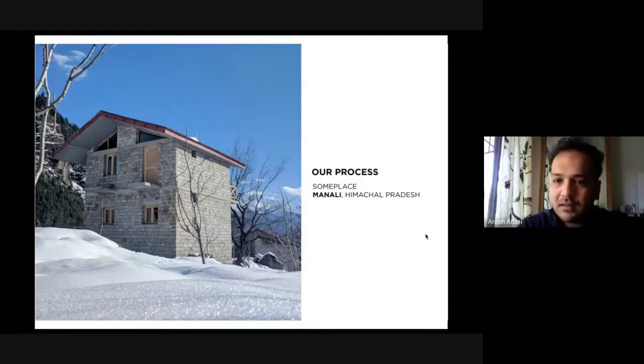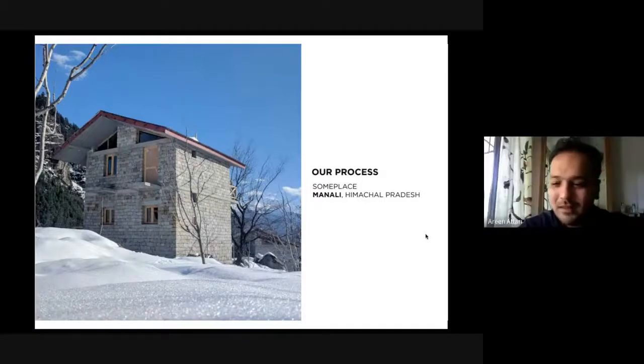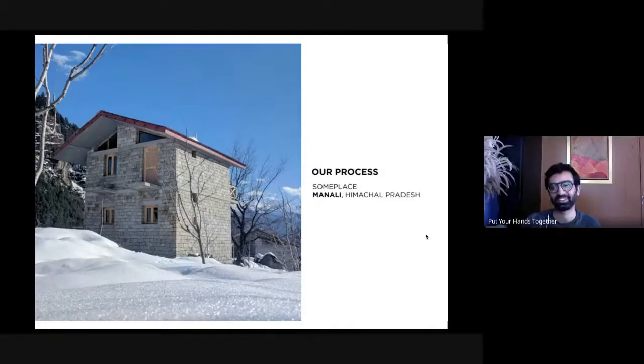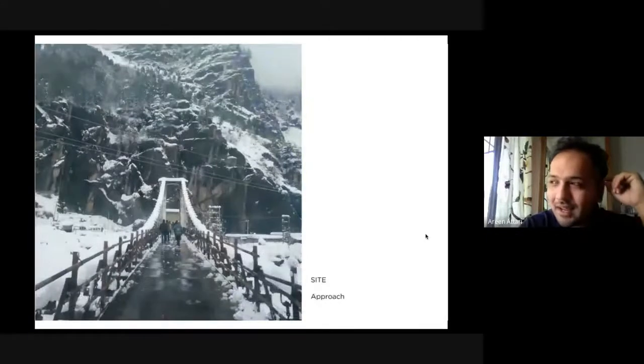This is a place in Manali — a homestay called Samplitz Manali. Akshay, you had the opportunity to visit it, so you know this place quite well. The pizza oven is still there, though. Is it being used? It's still there. I don't know if it's being used. We tried to use it once.